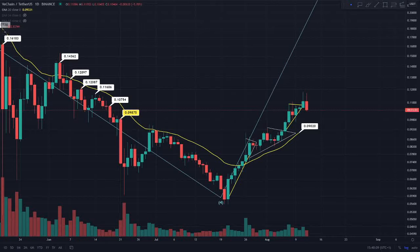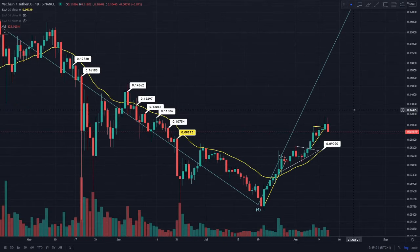Hi everyone, welcome back to Crypto Research. In this video I'm going to begin the VeChain token's daily update. If you are enjoying this daily content, make sure to subscribe to the channel and hit that bell notification so you can be notified of our next VeChain upload.